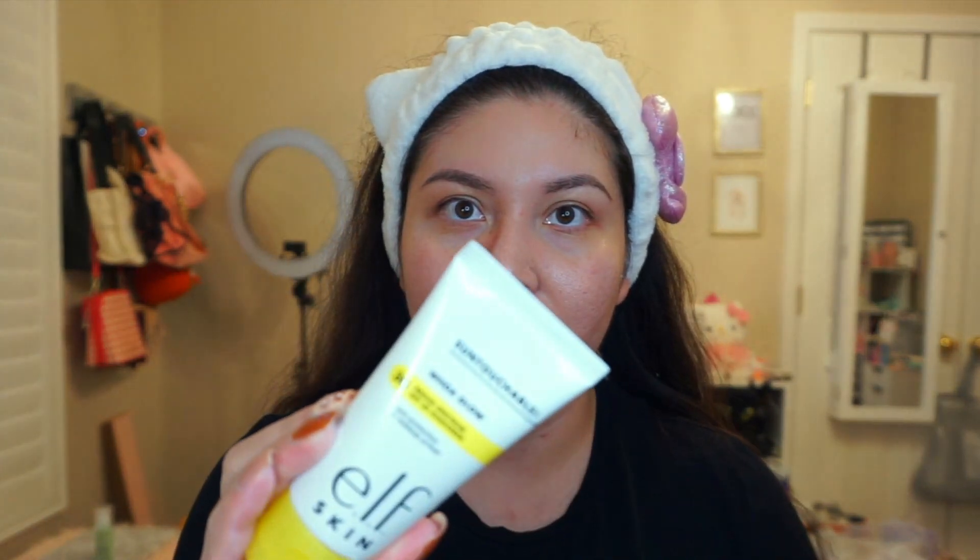I already have my face moisturized and washed, and I'm starting off with the Whoa Glow by ELF. This has been super viral and I was looking for a sunscreen I could wear underneath my makeup. I've read so many good reviews. I know they came out with the setting spray with SPF, but I have oily skin so I heard it can get a little oily on top of makeup — probably better for drier skin. This one is for underneath your makeup and it goes on really, really smooth. It doesn't feel super oily like sunscreen usually does, and it doesn't leave a white cast.